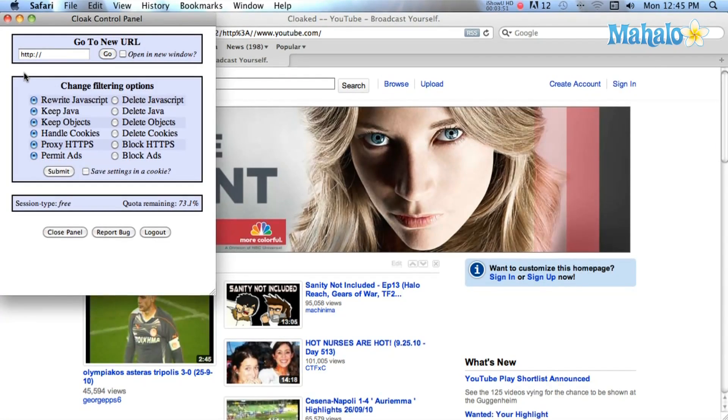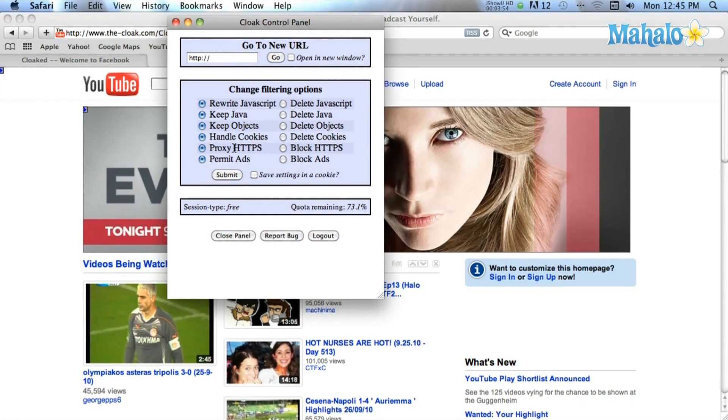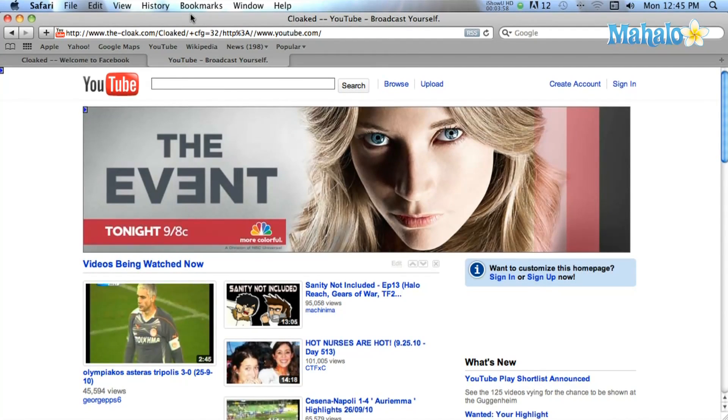You'll know you're browsing behind a proxy because you'll see a small blue icon in the upper left part of your browser. If you click on this icon, it will bring up a window with options for surfing, and you can also enter a new site to surf to.